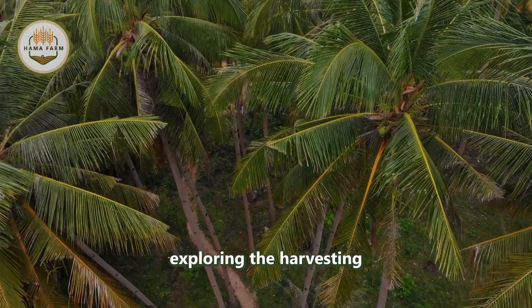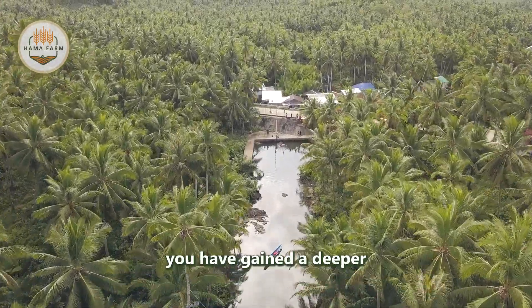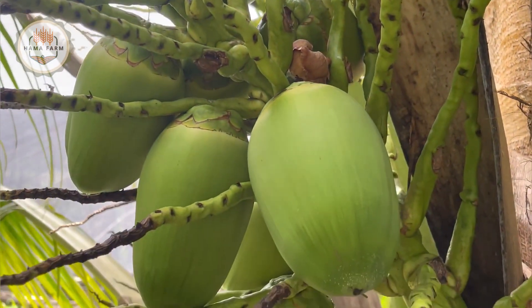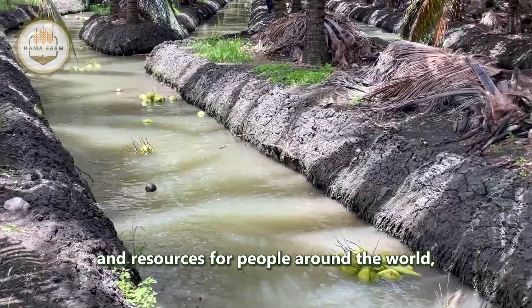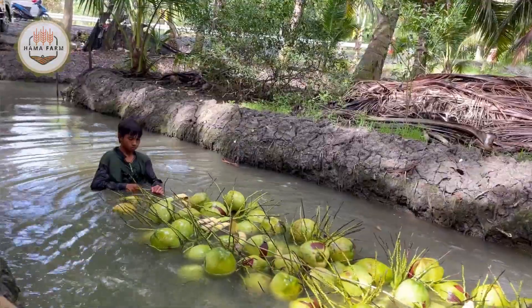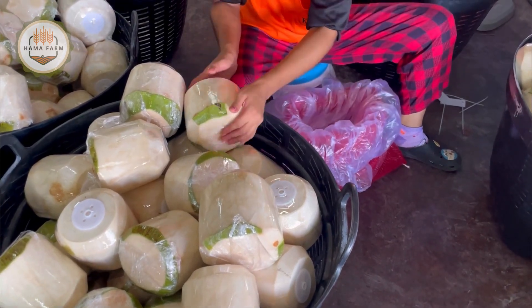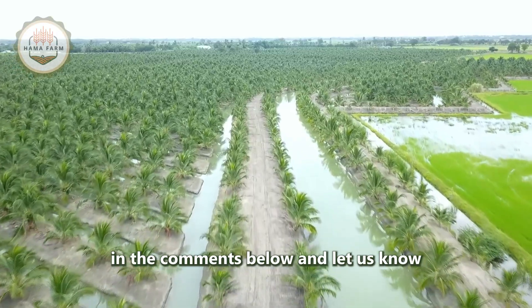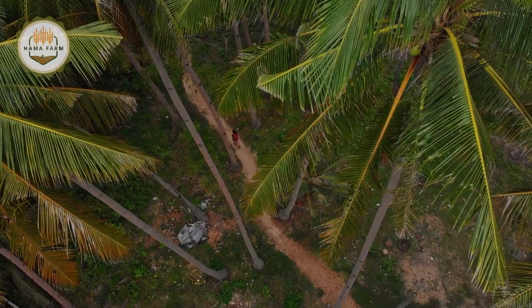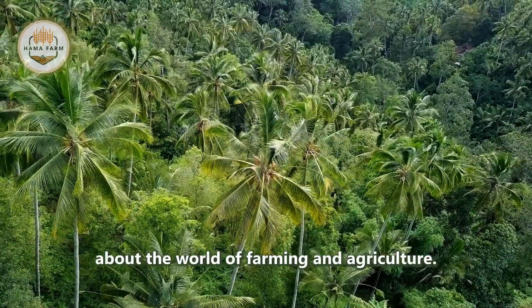Thus, we have completed our journey exploring the harvesting and processing of coconuts. We hope that through this documentary you have gained a deeper understanding of this special fruit and its amazing applications. Coconuts not only provide food and resources for people around the world, but also contribute to sustainable industries that prioritize eco-friendly and renewable products. Thank you for watching. Please share your thoughts in the comments below and let us know which coconut products surprised you the most, or if you've ever used any of these products. Don't forget to like the video and subscribe to the channel for more fascinating information about the world of farming and agriculture.